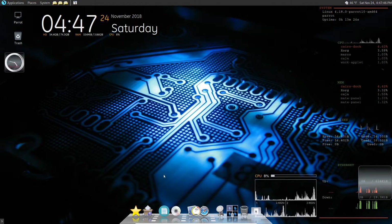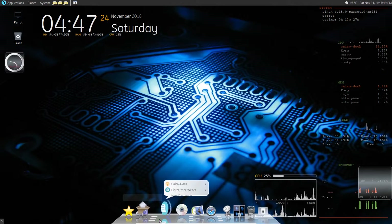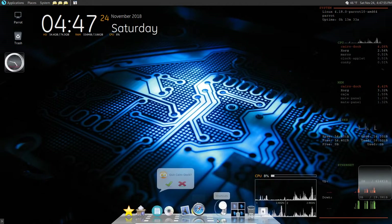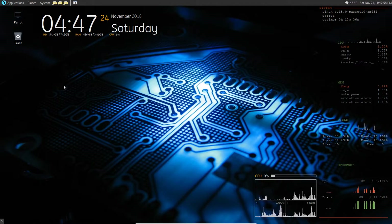So that's how you install and set up Cairo Dock. To shut it down, just right-click, choose Cairo Dock, and tell it Quit. Yes, we really want to quit - and there, all that's gone.